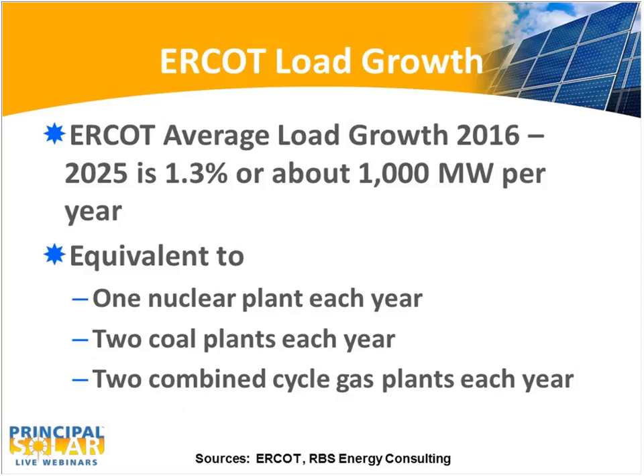ERCOT's a growing market, growing at the rate — these are ERCOT projections — from 2016 to 2025 of about 1.3% per year, or about 1,000 megawatts, due to the good economy, the booming oil and natural gas business, population growth, and our air conditioning load. We'd have to build a nuclear power plant each year, a couple of coal plants each year, a couple of combined cycle plants each year to meet that load. So it's a rapidly growing market.